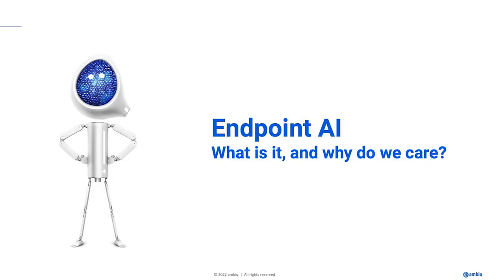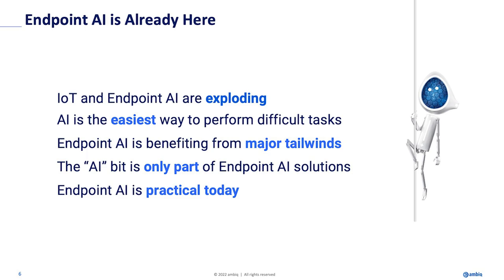Enough about us — let's talk about AI. Endpoint AI is a novel space in the market, and I want to define it and explain why it's important. Before I do, I want to talk about how practical and real this is — this is not some pie-in-the-sky theory. This is real. And this market is, as we sit here, currently exploding.